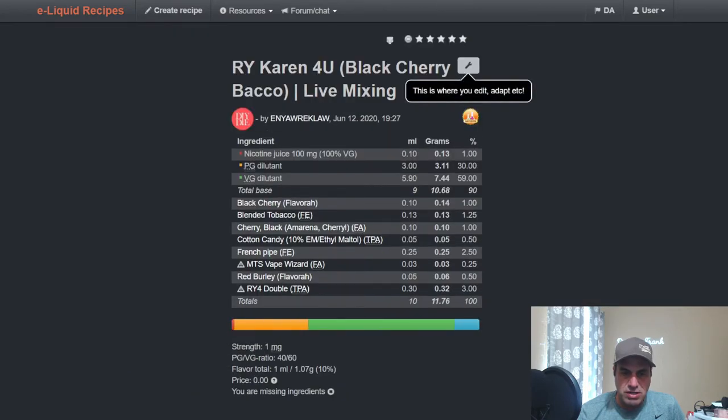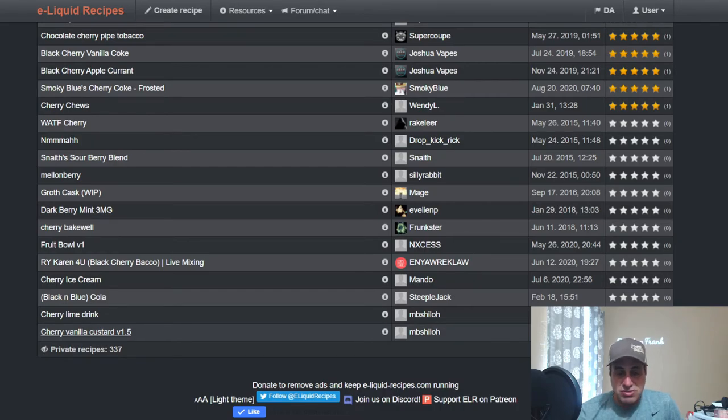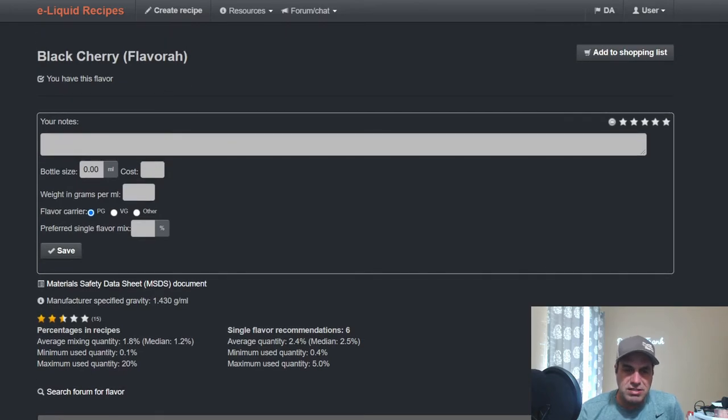Wayne used it in an RY4 Karen tobacco mix — a black cherry blended tobacco — at 1%, with some RY4 in there. There's not a whole lot of mixers using this flavor publicly. There are only about 22 public recipes, so it's a rather obscure flavor. One more recent mixer used it at 1% with a pretty mixed-up blend — Zen will probably go nuts on that one because there's really not a lot to go on.